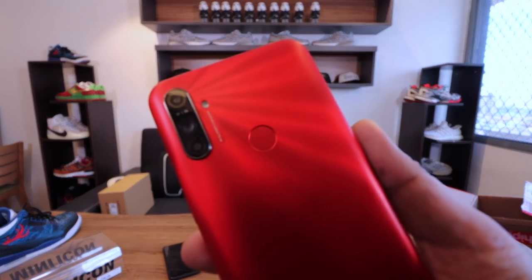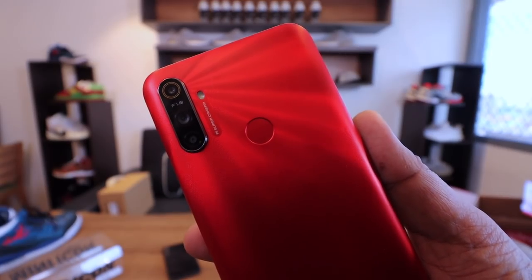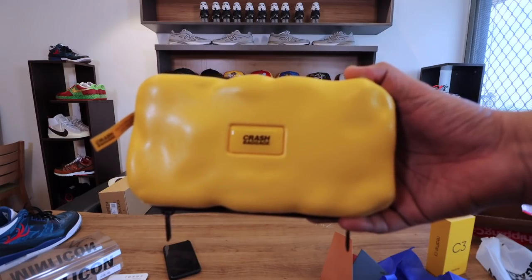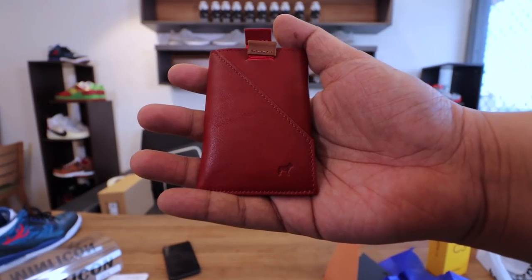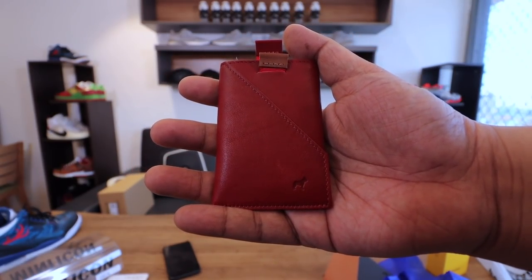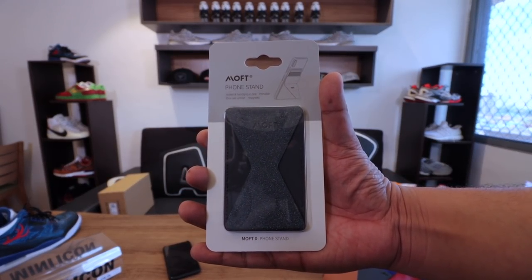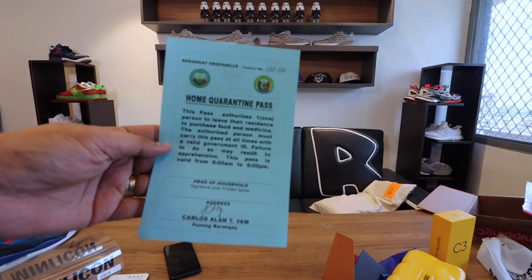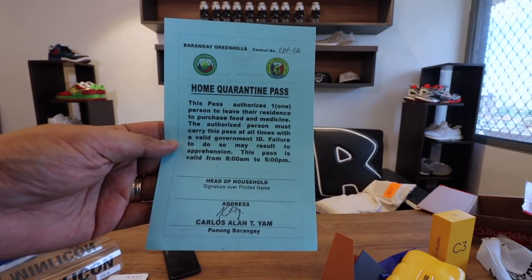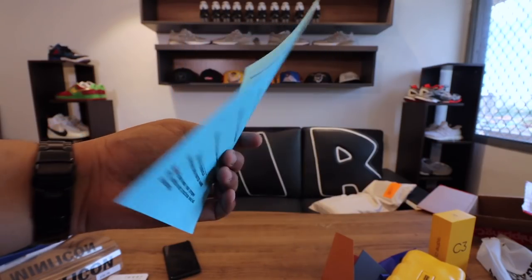So again, we have the Realme C3 smartphone, one of the absolute best entry-level smartphones you can buy today. We have the Crash Baggage Mini Icon Side Bag, the Frenchie & Co. card holder, and the Moff Portable Phone Stand. And of course, the most important item in our mystery box today — the Barangay Green Hills Home Quarantine Pass. And again, as much as possible, stay at home.